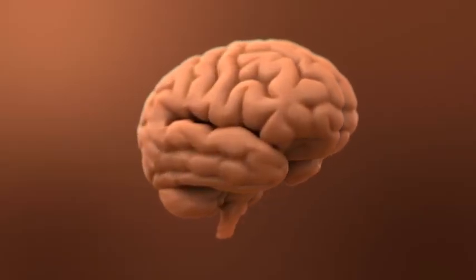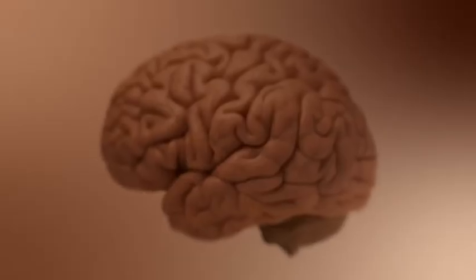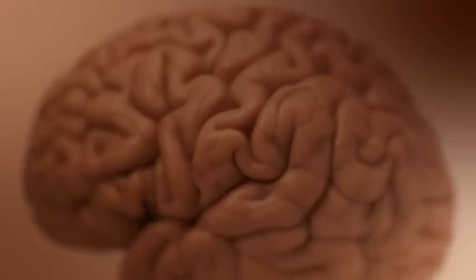Our nervous system is unbelievably complex. We have a central processing system called the brain which weighs about three pounds, protected by our skulls, and uses 20% of the energy produced in our bodies by the Krebs cycle. If you deprive the brain of oxygen or sugar for only three seconds I will be unconscious and fall off my chair, and within three minutes I will be dead.